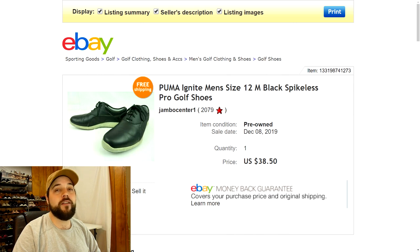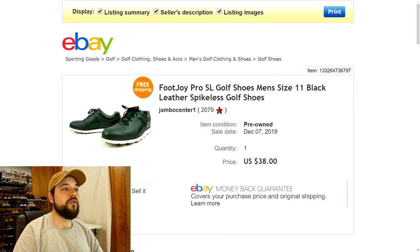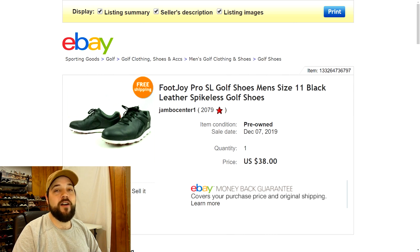Next up are some FootJoy shoes I picked up at the thrift store for three dollars. They were in really nice condition — a little dusty and the leather wasn't showing through well, but they were easy to clean up. I listed them for $39.77 and took a best offer of $38 with free shipping. Since shipping shoes isn't that expensive, the margins on a $38 sale are great.